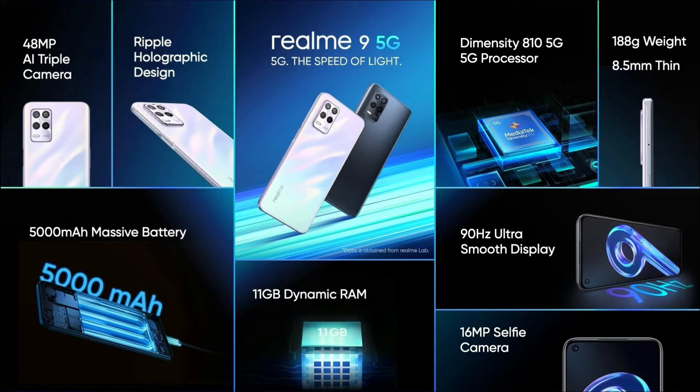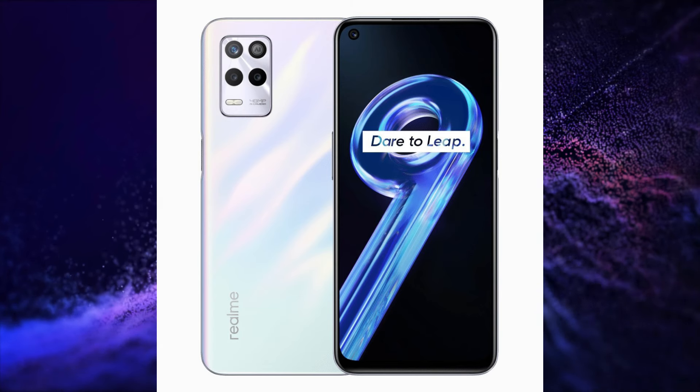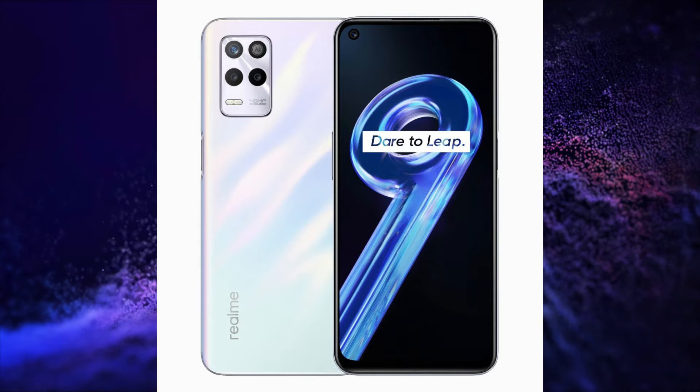This smartphone has a 6.5-inch FHD+, 90Hz Refresh Rate, 1080Hz Touch Sampling Rate IPS LCD Display, MediaTek Dimensity 810 5G Processor with 5 5G Band Support, 48+2+2 Megapixel Triple Rear Camera Setup, 16 Megapixel Selfie Snapper, 5000mAh Battery with 18W Charging, and Realme UI 2.0 based on Android 11.